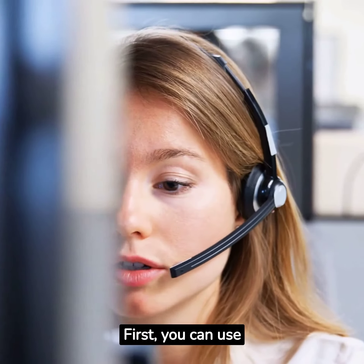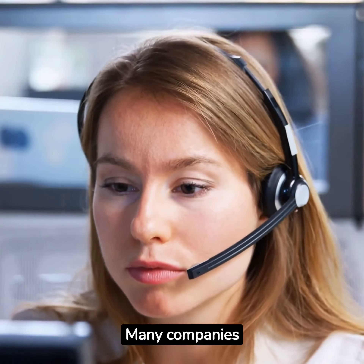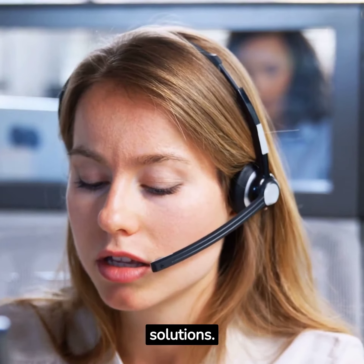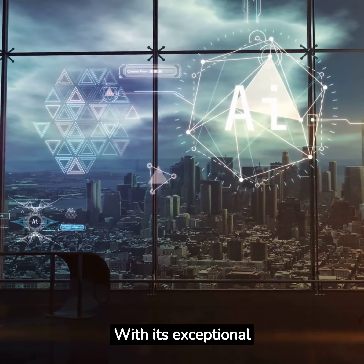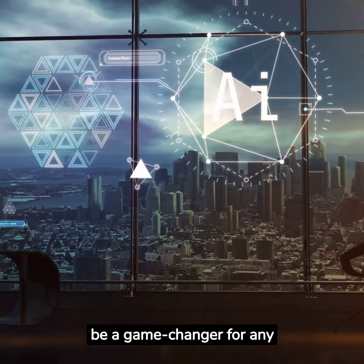First, you can use ChatGPT to offer customer service for businesses. Many companies are always on the lookout for effective customer service solutions. Secondly, you can use ChatGPT to develop a chatbot for businesses. With its exceptional ability to engage users in conversation, it can be a game-changer for any business.